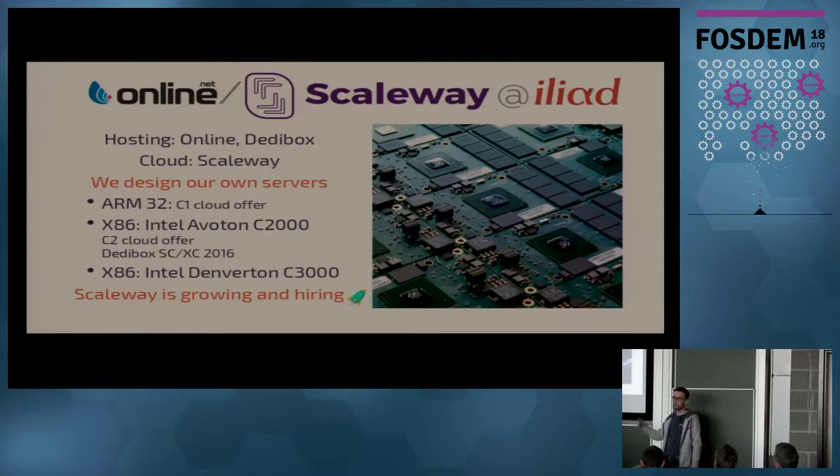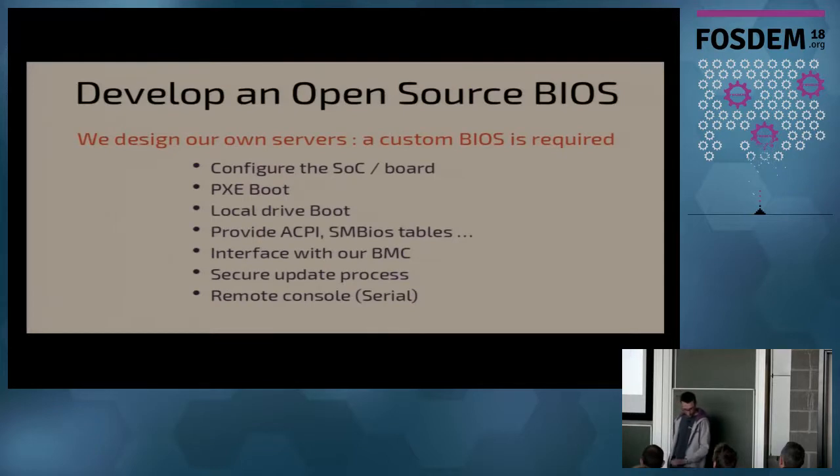Then we went to a more x86 kind of server with Intel Avoton. And the new one, which I will talk about for the rest of the talk, is the Denverton chip. And Scaleway is hiring, so if you're interested in this kind of job, come join us.